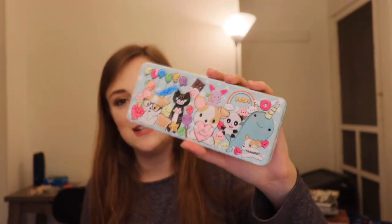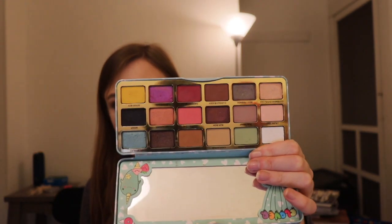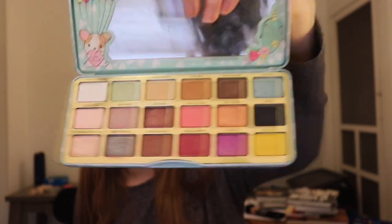This is the Clover palette from Too Faced. I did a video on this one — I'll link it down below. I found it was an overall well-rounded palette. You get neutrals, pinks, a green, and a blue. I almost find it a little challenging at times, but I overall really like it. It's pretty much a neutral palette with pops of color.